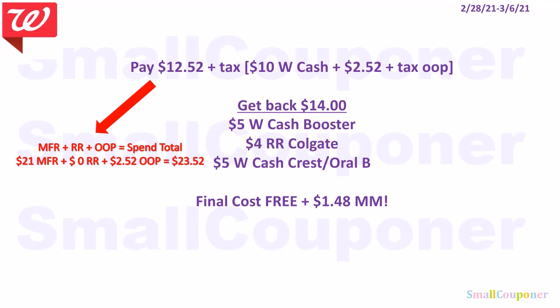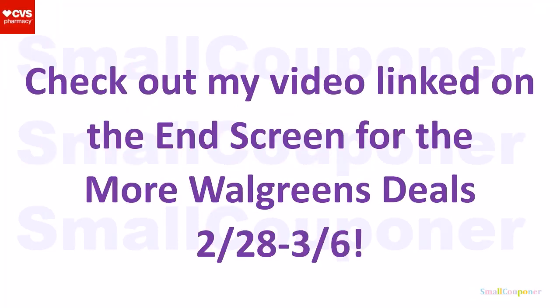If you cannot find the Garnier Whole Blends or don't have the digital manufacturer coupon, substitute with the Pantene Nutrient Blends Rosewater trial size — it may work out if it's in stock at your store. Sometimes it's not in stock, or the digital may stop working because it is a glitch deal, so I recommend curbside pickup for this. Check out my video link on the end screen for more Walgreens deals for the week of February 28th through March 6th, and I'll pin that in the comments below.